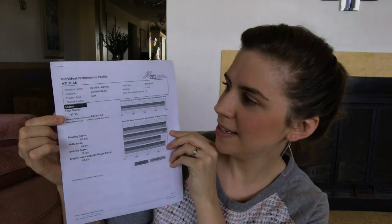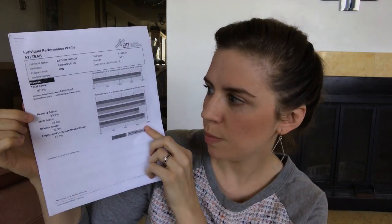My total score on the test was 87.3 percent. My reading score was 93.6 percent, math score was 96.9, science score was 72.3, and English and language usage was 87.5. My total score placed me in the 97th percentile for the national average. The nursing program I am applying to requires at least a 51 on the science and at least a 64 total, so I was in a good range for that and was very pleased overall with my score.